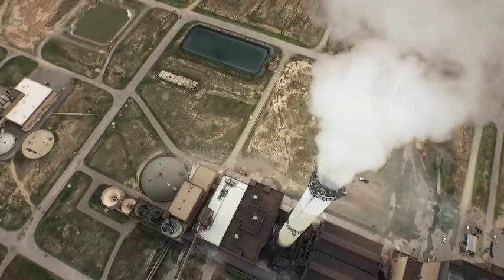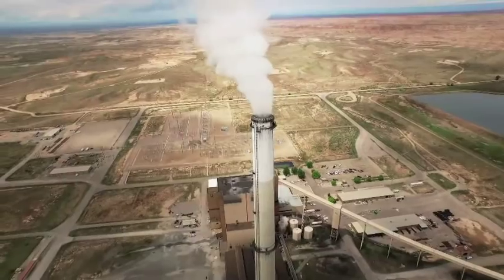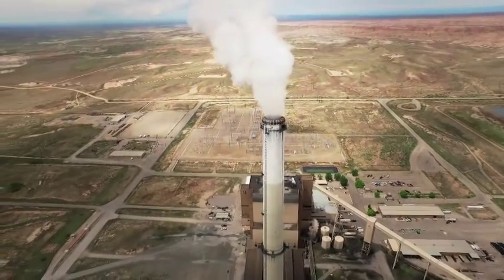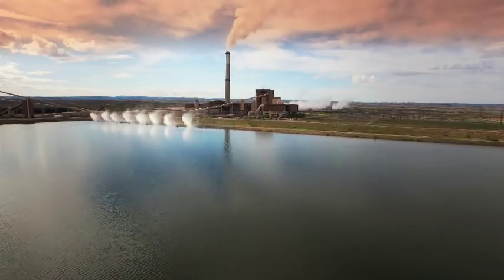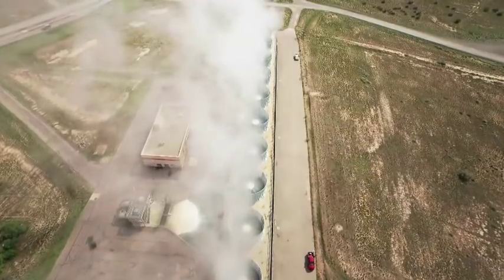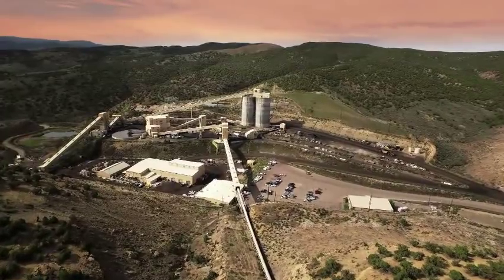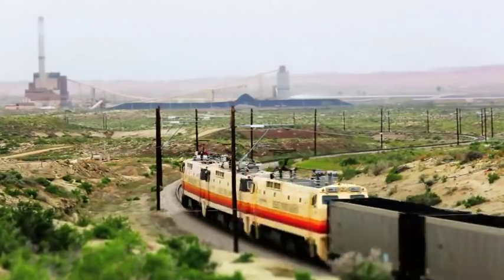The emissions, while they're by no means perfect, are much, much closer to zero than they would have been four decades ago. We're one of the cleanest coal plants in the United States. The plant and the mine, even though they're physically separated — they're 35 miles apart — are in a way very much the same organization. They operate together.